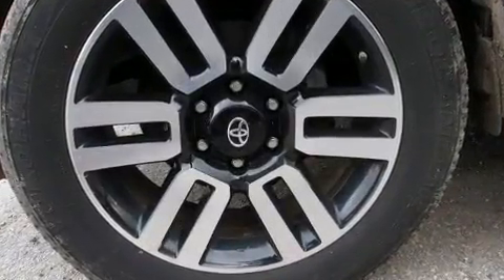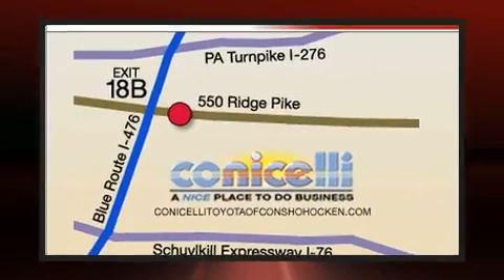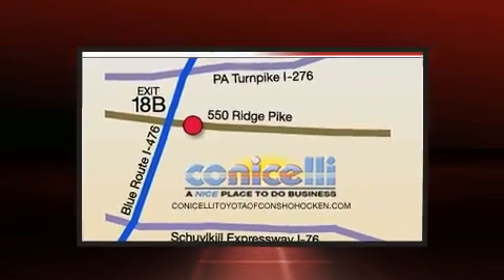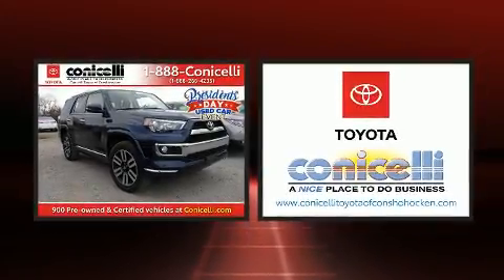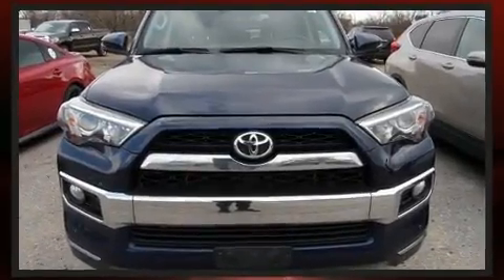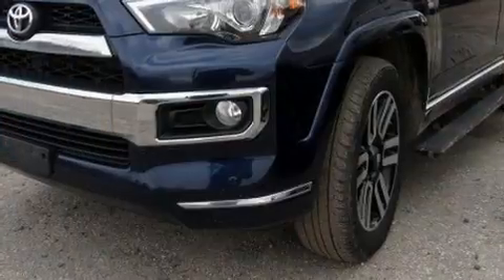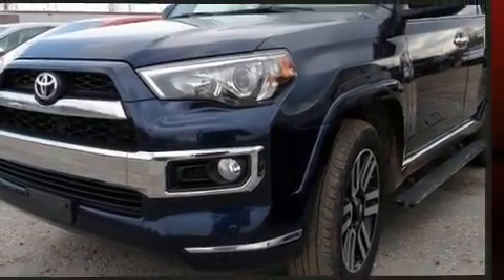Toyota ensures the safety and security of its passengers with equipment such as dual front impact airbags, head curtain airbags, traction control, brake assist, anti-whiplash front head restraint, a security system, an emergency communication system, and four wheel disc brakes with AVS. For added security, Dynamic Stability Control supplements the drivetrain.